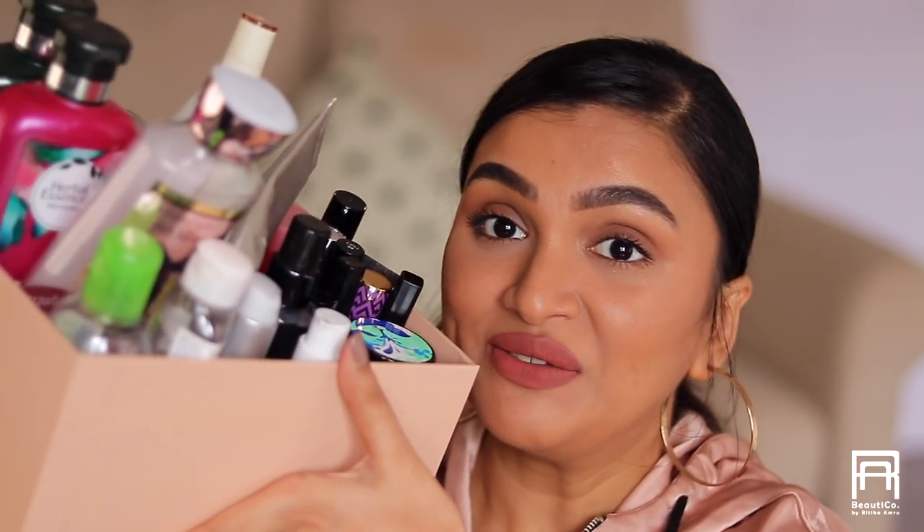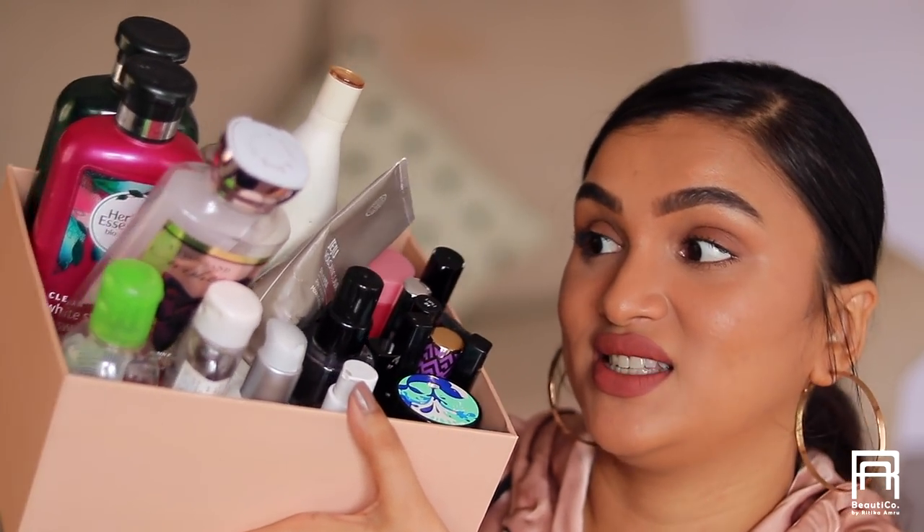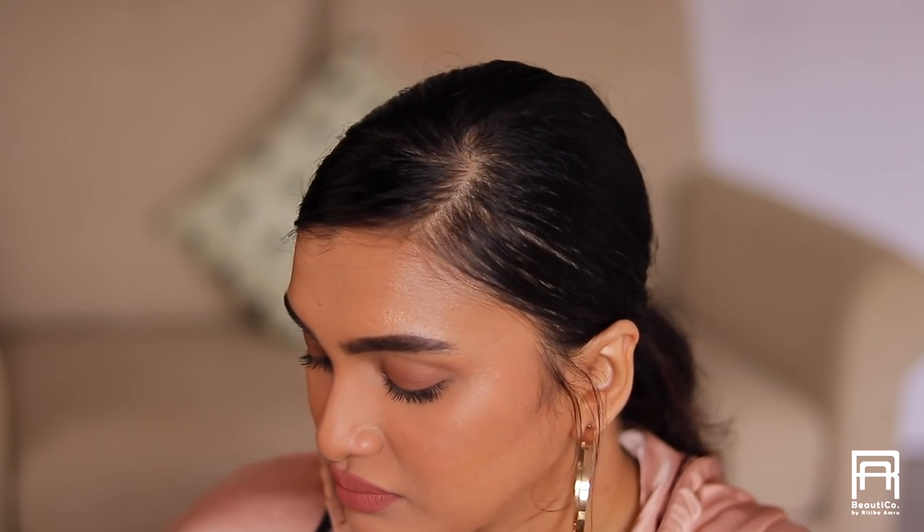Hey guys, this is Hrithika, welcome back. Today I'm going to be sharing my product empties — I have so many products I got done with recently. I'm also going to tell you which products I may repurchase, which I've already repurchased, and some products I would never repurchase.